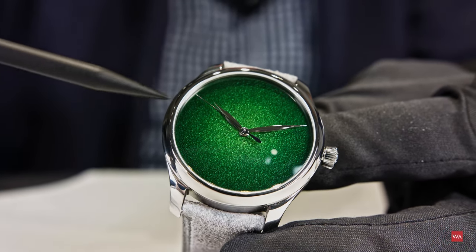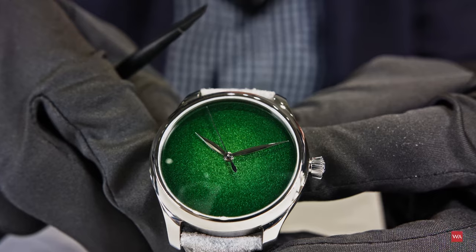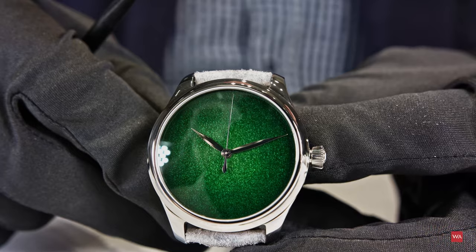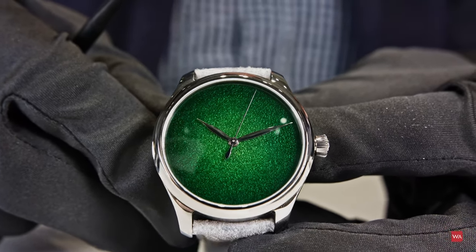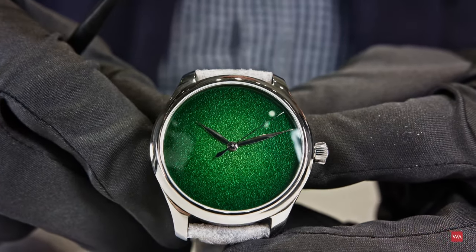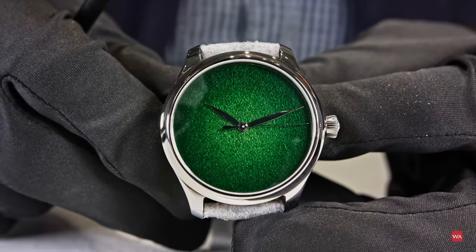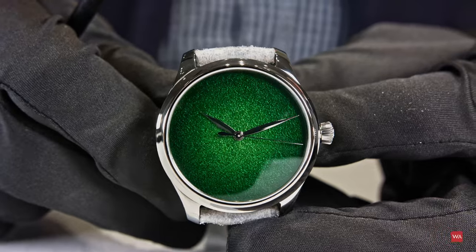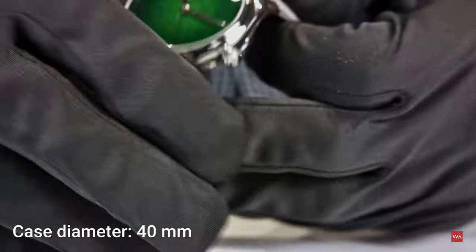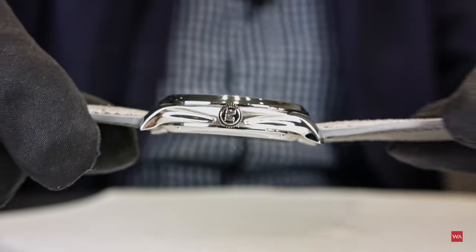Something special that many people don't know: if you look carefully, you will see that the center second hand is slightly purple. This is a special code at H. Moser that tells you the case is made of steel. Obviously if we were to make the same watch in gold they would look very similar, so we created this distinction — this is the code you find on all our steel watches. It's very subtle but beautiful. It's a 40-millimeter case in steel, coming on a beautiful kudu light gray strap.